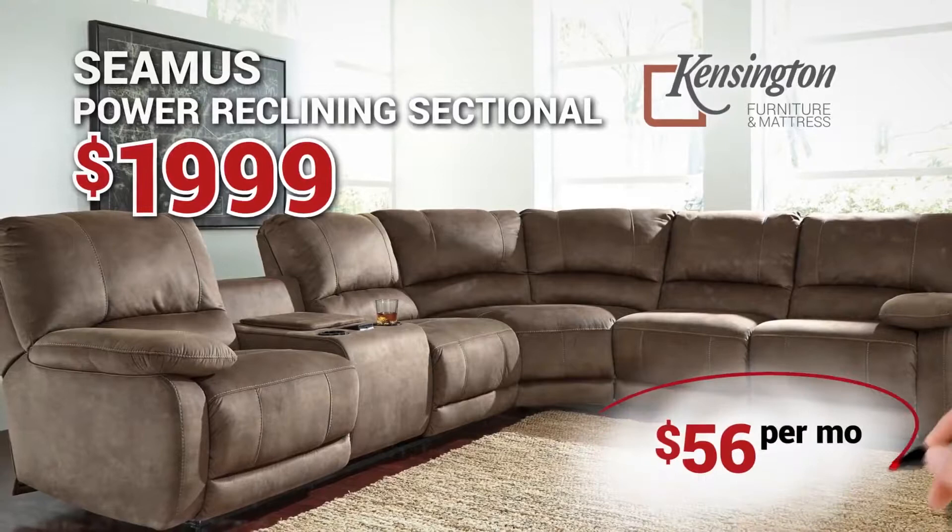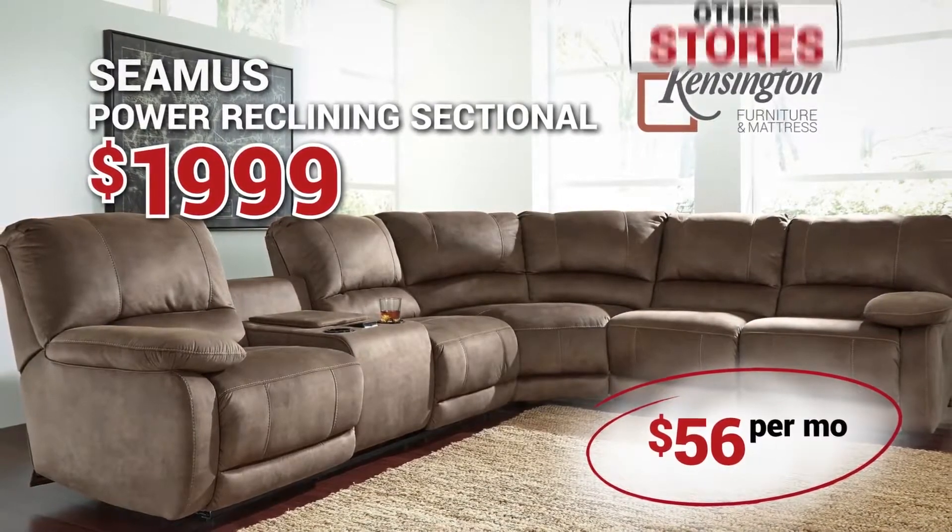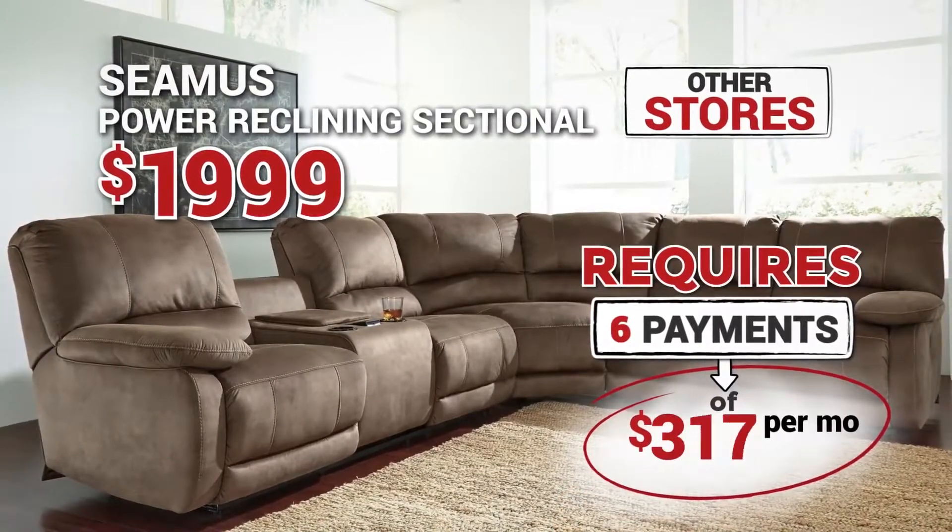Take this Seamus Power Reclining Sectional. Here, it's less than $56 per month. The same sectional with those other stores requires 6 monthly payments of $334.